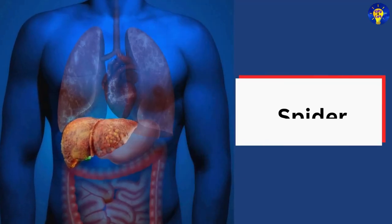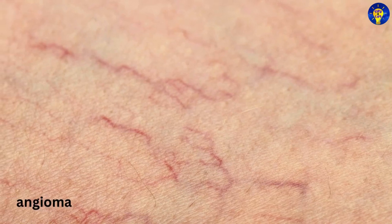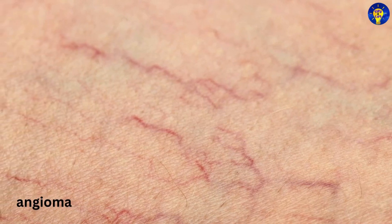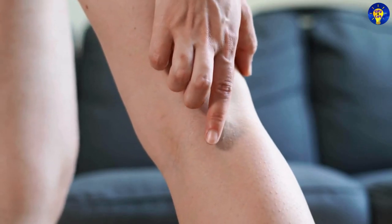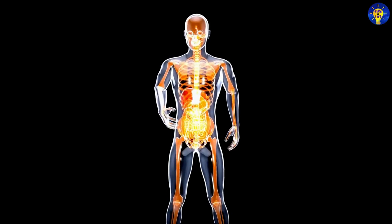12. Spider angiomas. These are small spider-like blood vessels visible just beneath the skin, often on the face and chest, and can indicate liver disease.